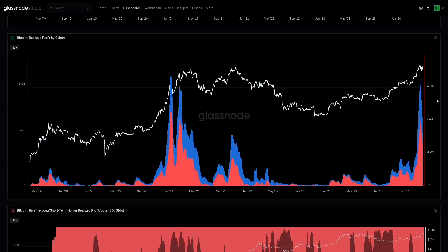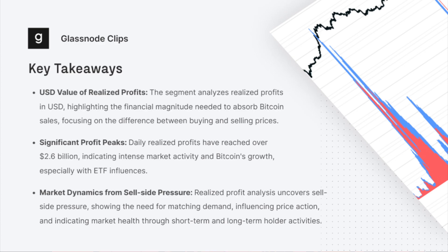These are all components that functionally create price action, because nothing goes up or down in a straight line. It is this sell-side pressure — which we're measuring, observing, slicing and dicing — that tells us what the market is actually doing. These can be brought into all sorts of different models: some people look from a statistical framework, some look at absolute levels. The important takeaway is that realized profit can be broken down by long and short-term holders to see the magnitude of sell-side pressure and how it compares to previous cycles.